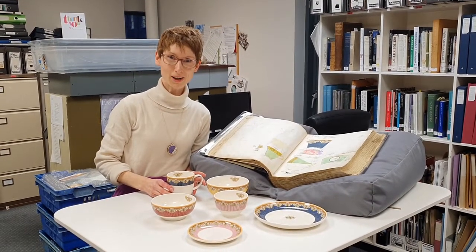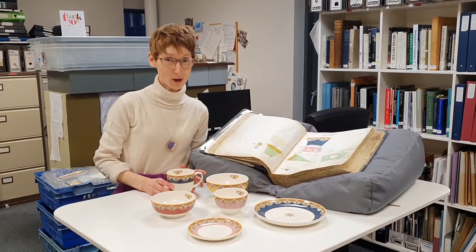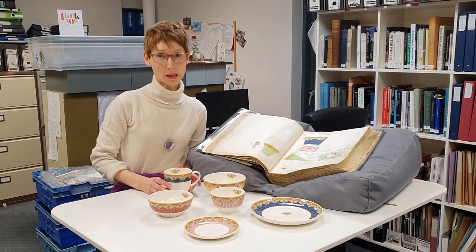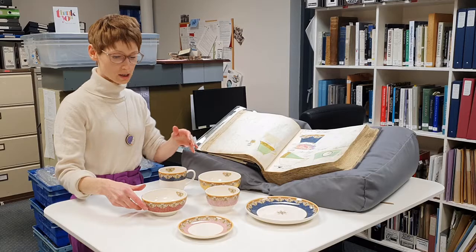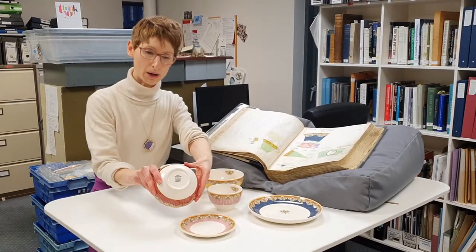Hi, I'm Sophie Heath, the director of the Museum of Royal Worcester, and we're really delighted to have a new range at the museum on sale in the shop. We're the only place in the UK that distributes this range, which has been created under the Royal Worcester backstamp by Port Merion,